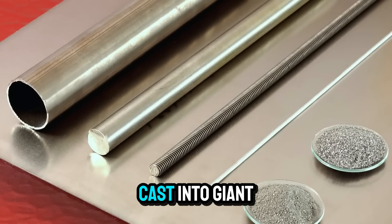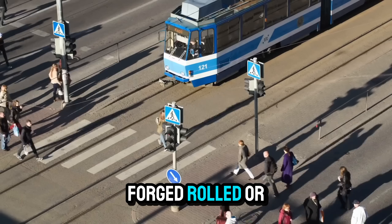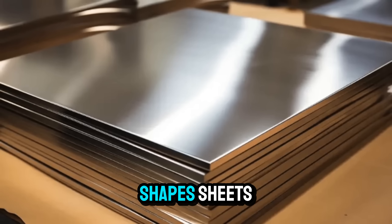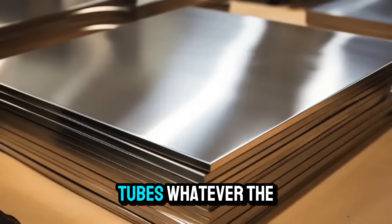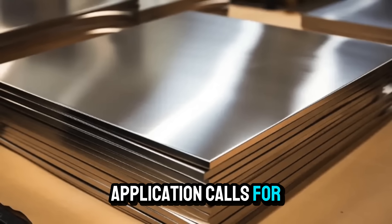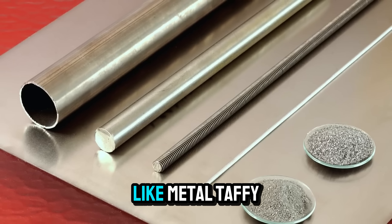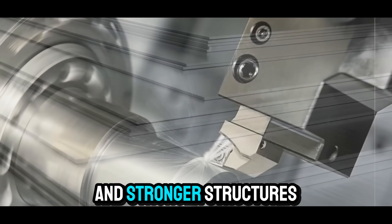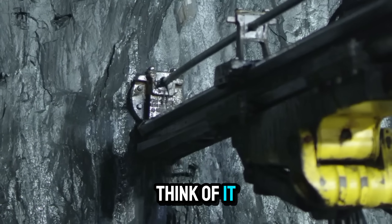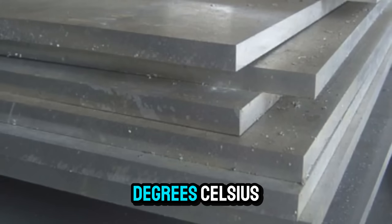These ingots are then cast into giant blocks, ready to be forged, rolled, or extruded into new shapes — sheets, rods, wires, tubes, whatever the application calls for. Industrial presses flatten or stretch the hot titanium like metal taffy, creating uniform grains and stronger structures. Think of it as kneading metal dough, only at 1,700 degrees Celsius.